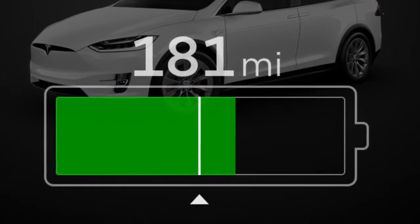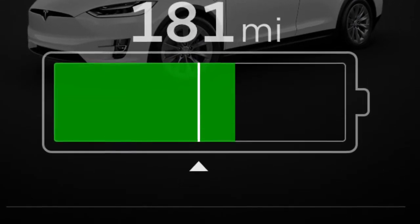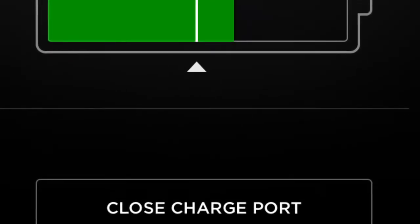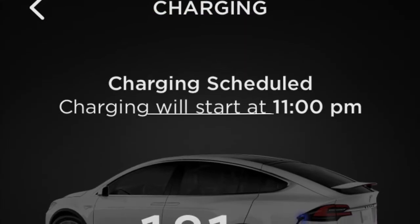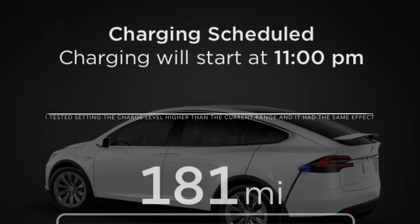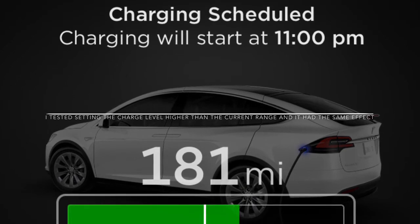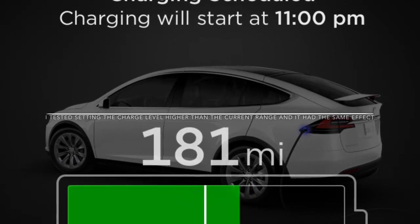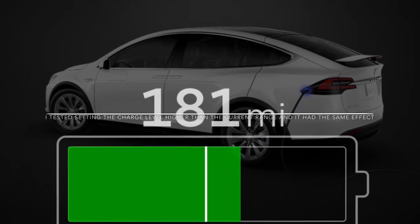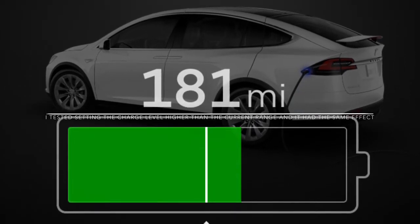Then it says 'connect charging cable,' which is a little confusing because the car is already plugged in. What I do is force quit the app and reopen it — and voilà, it shows scheduled charging again, ready to charge at 11 PM, which is my lower EV utility rate.